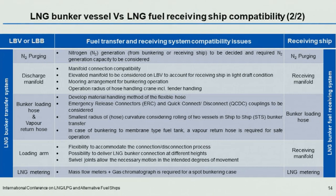That, in three slides, is a recap of the 2018 elements on receiving ship compatibility.